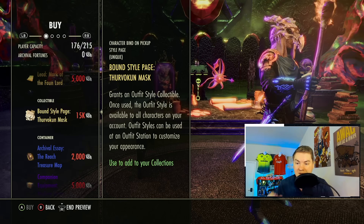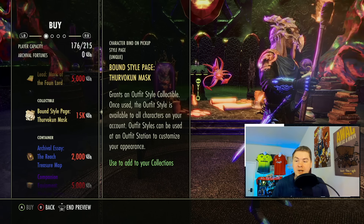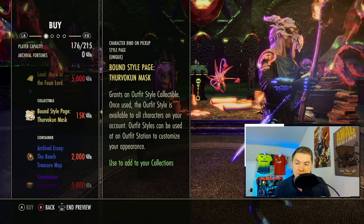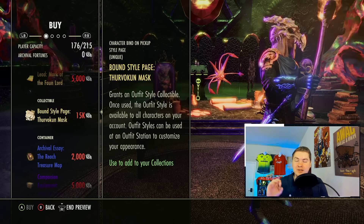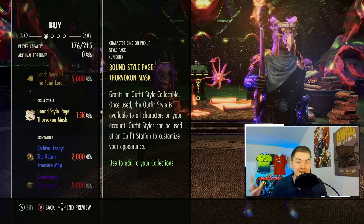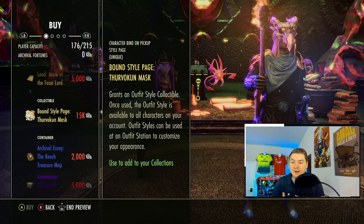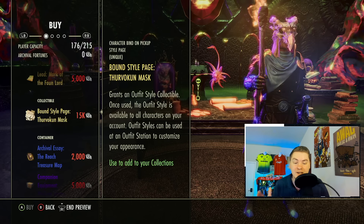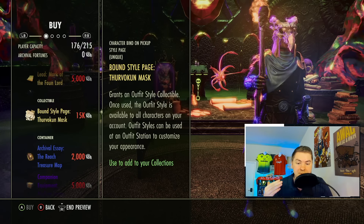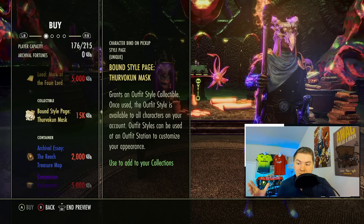Next we have the Thurvokun Mask — and I guarantee I'm not pronouncing that correctly, so I'm only saying it once. This is a bound monster set style page, and the reason I encourage you to consider buying one is that generally these are worth millions of gold. This is a great way, if you're interested in a cool-looking monster set helmet or shoulder — it rotates — to get yourself a really unique monster set. The most valuable helmet style page in the game is a monster set, and this one is worth a decent chunk of money. At 15k Archival Fortunes, potentially not a bad deal.